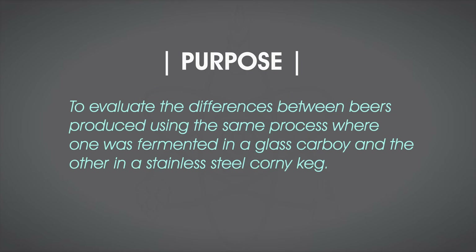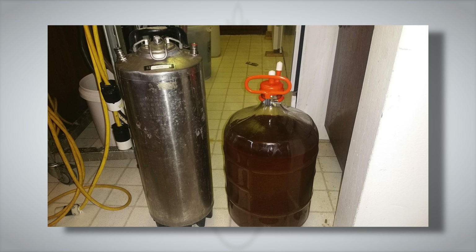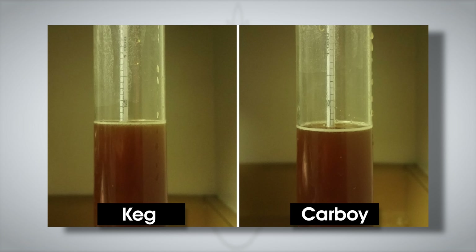Brewlosophy contributor Greg Foster brewed an American Amber Ale, going the extra mile to ensure both vessels received the same volume of wort by weighing both the keg and carboy empty, filling each based on weight, then moving the hose back and forth to equalize any kettle trub. Both vessels were then placed in a temperature-controlled chamber — Greg's chest freezer. At the end of fermentation, both beers reached similar final gravities: 1.012 for the keg and 1.013 for the carboy.